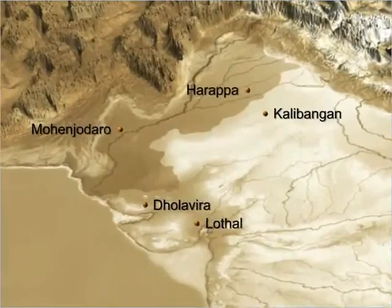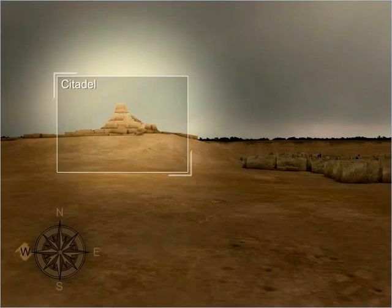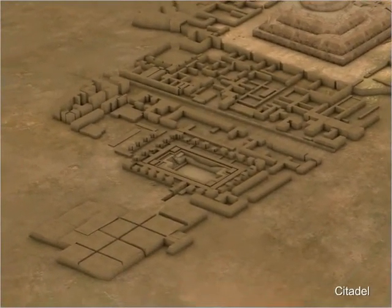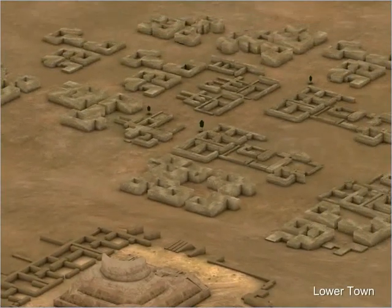The Harappan Civilization is known for its well-planned cities, which were usually divided into two parts: the citadel and the lower town. The citadel was usually located towards the west and was smaller but higher. The lower town was located towards the east and was larger but lower. The citadel consisted of important structures such as the public bath and the granary, while the lower town consisted of houses and workshops.